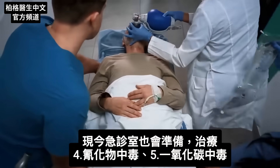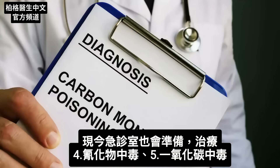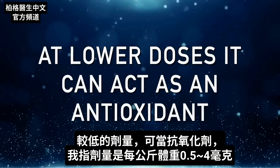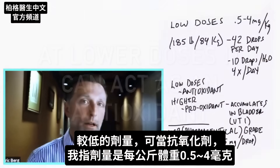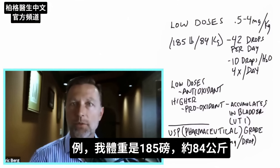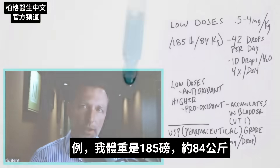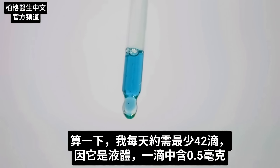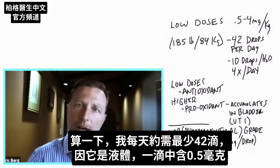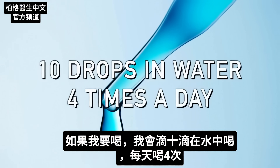Nowadays, emergency room doctors have methylene blue ready for cyanide poisoning or carbon monoxide poisoning. At lower doses — 0.5 to 4 milligrams per kilogram of body weight — it can act as an antioxidant. For example, at 185 pounds, roughly 84 kilograms, you'd need on the low end about 42 drops per day since it comes in liquid form with 0.5 milligrams per drop. You might take about 10 drops in water four times a day.